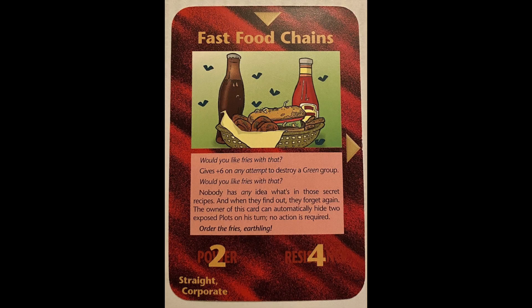Here's the Illuminati card game card entitled 'Fast Food Chains.' It says, 'Would you like fries with that? Give plus six on any attempt to destroy a green group.' And it says, 'Nobody has any idea what's in those secret recipes. And when they find out, they forget again.' Mike Adams clearly showed there's nano in the chicken nuggets at McDonald's. When you zoom into this Illuminati card game card and look at the burger, it shows worms in the burger and in the bun. So yeah, maybe stick to the fries — because in this picture, the burger has worms.